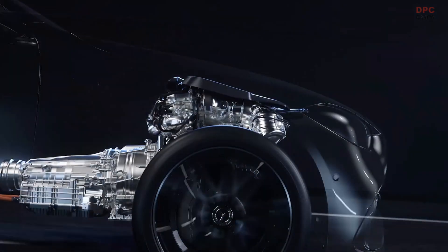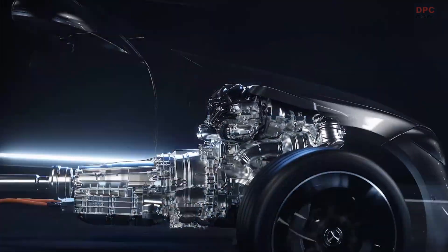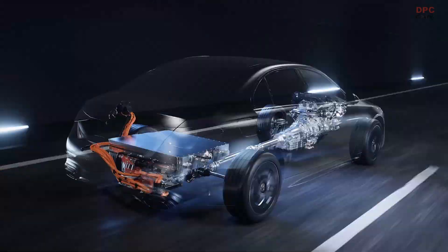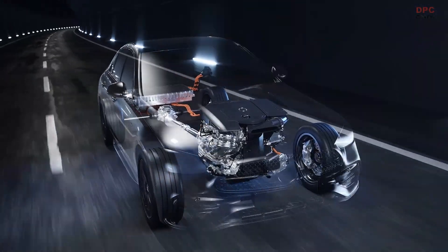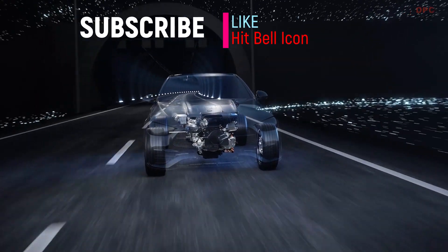The fourth plug-in hybrid generation from Mercedes-Benz sets new standards in electrical performance and range. With the further developed nine-stage automatic transmission and the integrated hybrid drive head, the powertrains of the FAME engine family form a dynamic and at the same time efficient drive unit.